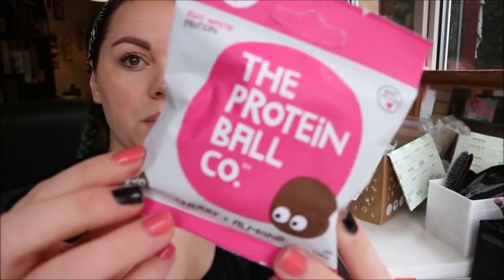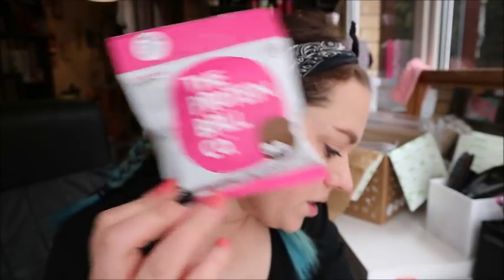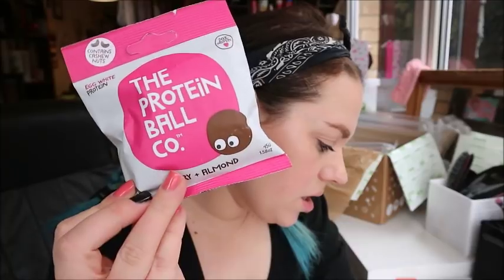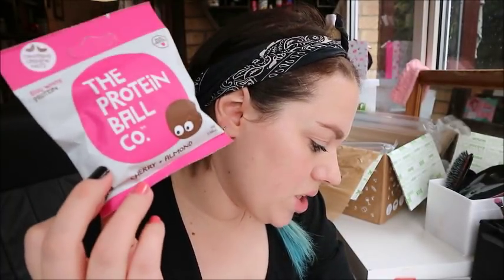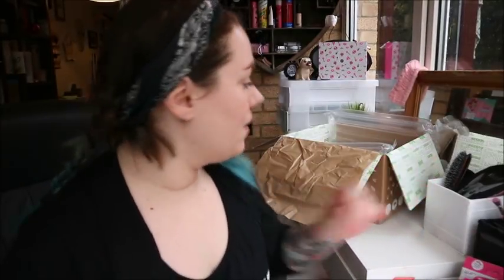I've got protein balls — Cherry and Almond, six little egg white protein balls from The Protein Ball Company. That is super cute packaging. These are £1.99 a bag. So I've got two of these, and they're a sweet handful of raw pitted dates, free range egg white protein, sultanas and sour cherries. I'm not going to open them now but they look awesome. I like protein snacks to have after exercising.